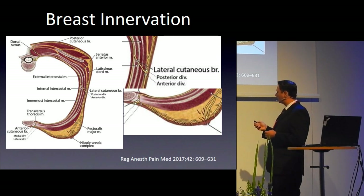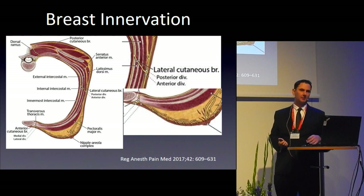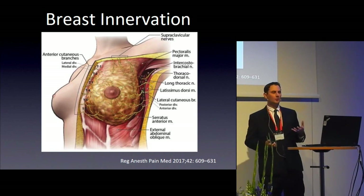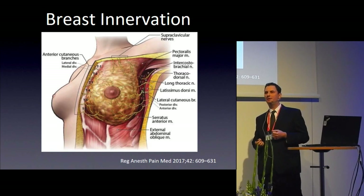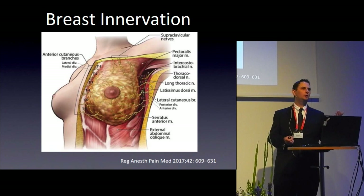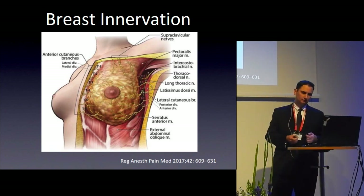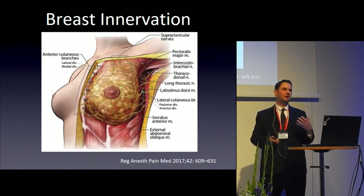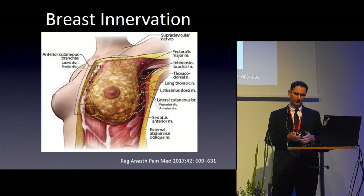The lateral cutaneous branches cover the breast from nipple to the lateral side. I'll argue these are more important than the anterior branches in breast innervation. In terms of levels: anterior branches cover T2–T5 (variable T1–T6); lateral cutaneous branches cover T2–T5 (variable T1, T6, T7); the nipple is innervated by T3–T4 (variable T2–T5). This tells us what spaces we need to cover when planning epidurals or paravertebral blocks.